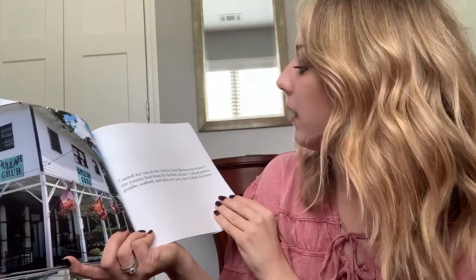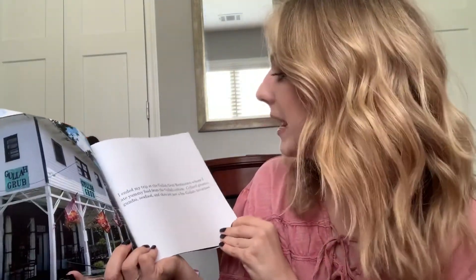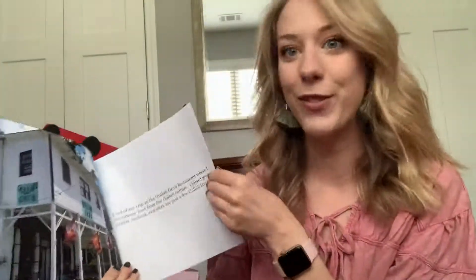I ended my trip at the Gullah Grub restaurant where I ate yummy foods from the Gullah culture. Collard greens, gumbo, seafood, and okra are just a few Gullah favorites. Have you eaten some of those types of foods? Then you've eaten some Gullah culture food!